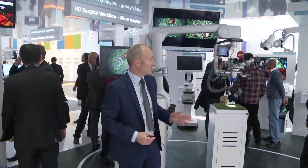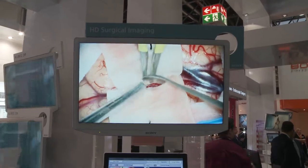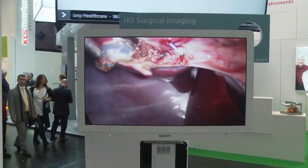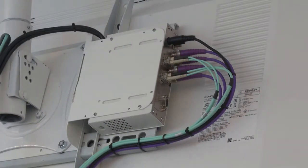Here we are in our HD surgical area. We are using a surgical microscope as our main HD image source, with products and solutions to acquire, display, record and distribute images anywhere they are needed.